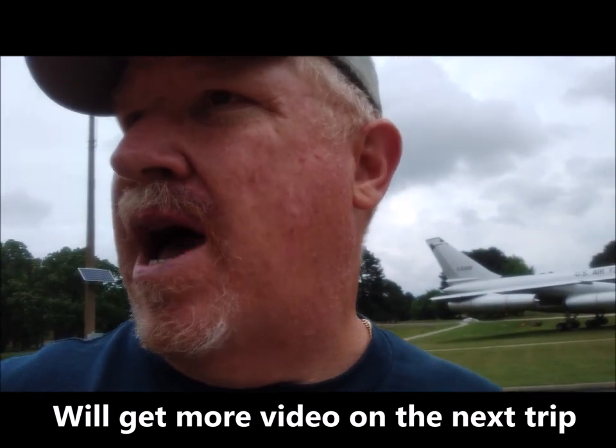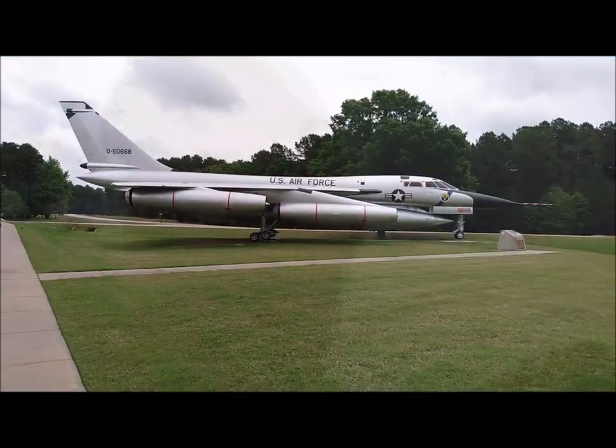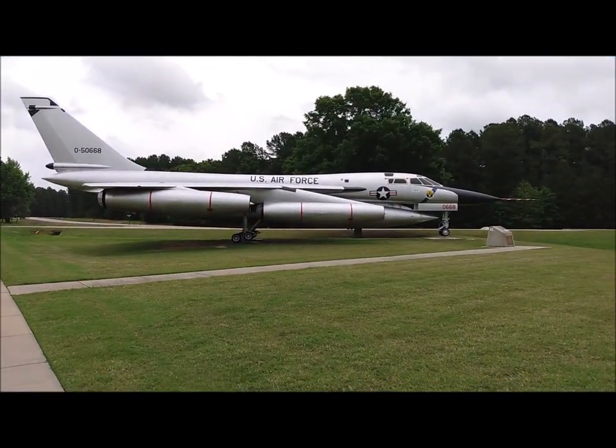I'm actually standing right here — this is called Heritage Park, and it's just inside the front gate at Little Rock Air Force Base. They have got some really awesome looking static displays. They're kind of spread out a little bit; this is a heck of a walk. So I'm going to show you a couple of them, and we might drive by the other ones on the way out and maybe try to get a little bit of video there. Check this out: B-58 Hustler.